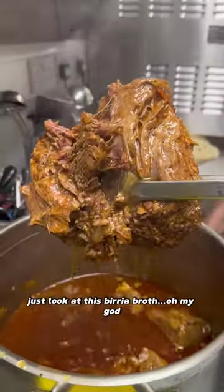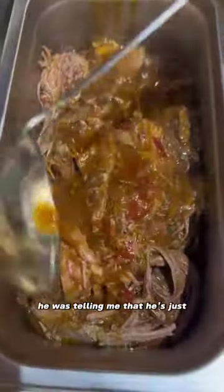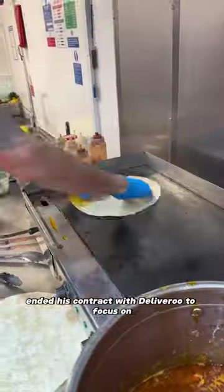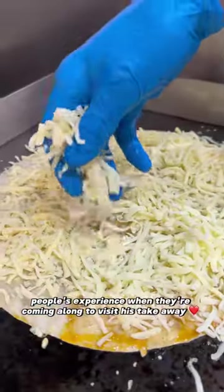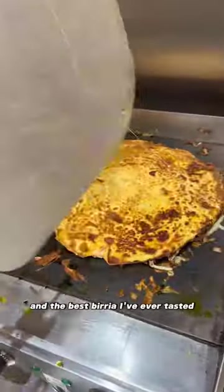I mean, just look at this birria broth. Oh my god, he could literally pull the meat with his hands. He was telling me that he's just ended his contract with Deliveroo to focus on people's experience when they're coming along to visit his takeaway. The birria is sensational and the best birria I have ever tasted.